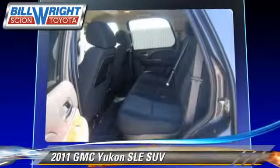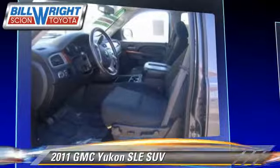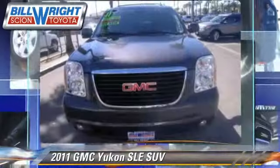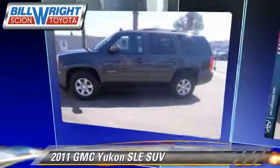Safety features include traction control, stability control, and four-wheel ABS. Comfort and convenience features include power windows, heated power mirrors, and third-row seating. Give us a call to schedule your test drive today.